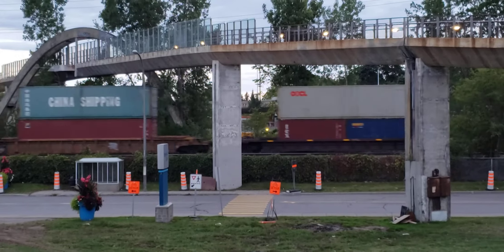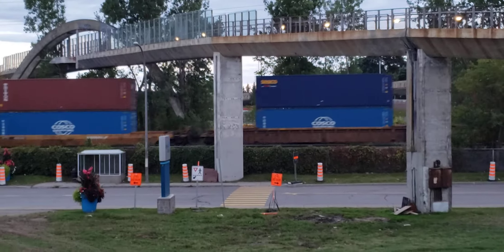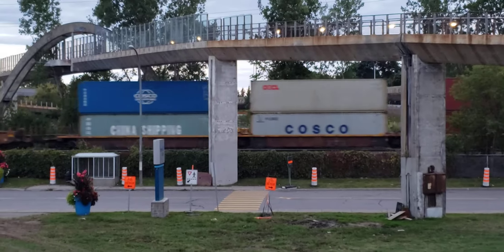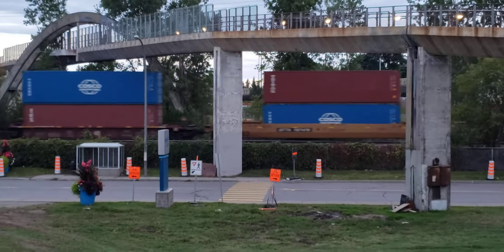I saw this train over there at Dorval, and I got off at Valois and walked over here thinking I would have time to get up on the ramp, but didn't quite make it. This is a pretty good spot though — you won't get hit by a biker or something.